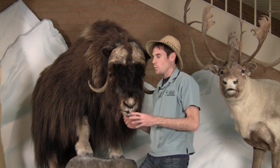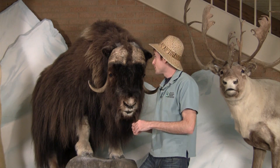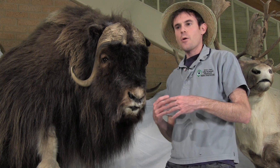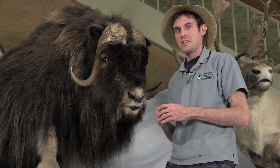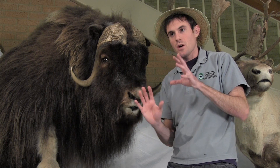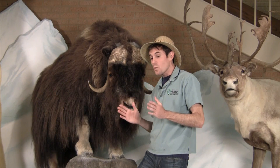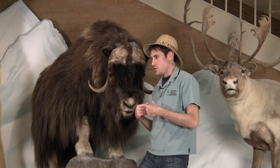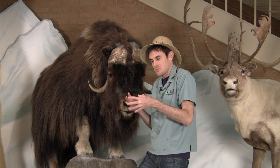In order to survive the extreme cold and the high winds in the winter time, the musk ox has this incredibly shaggy coat. These hairs that you see on the outer layer here can grow up to about two feet long — very long and shaggy. Underneath that you have this woolly undercoat that's very thick and warm. They're so well insulated that they don't need any permanent shelter; they just stand there and take the wind, and if it gets really cold they huddle up together really close and use that to stay warm.